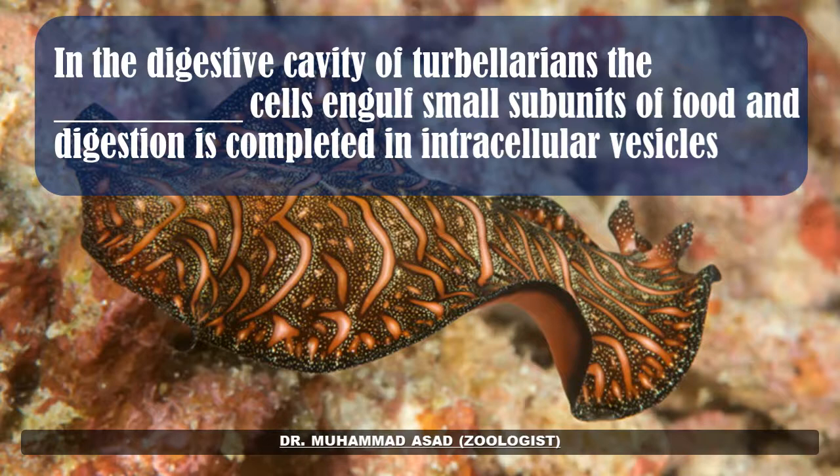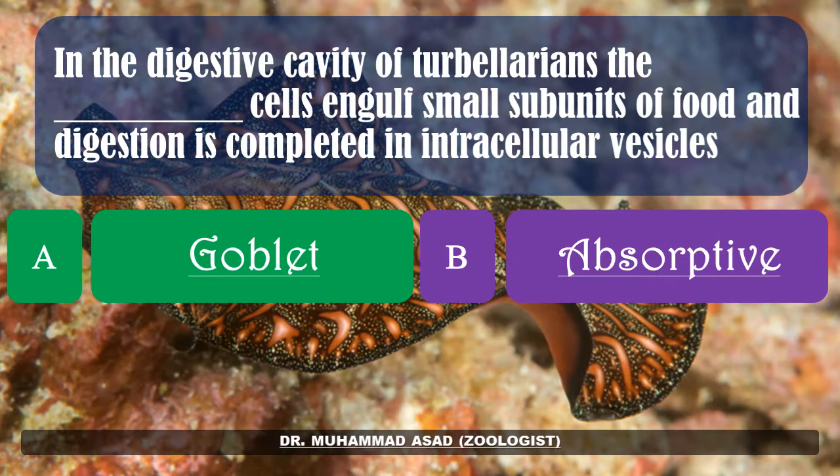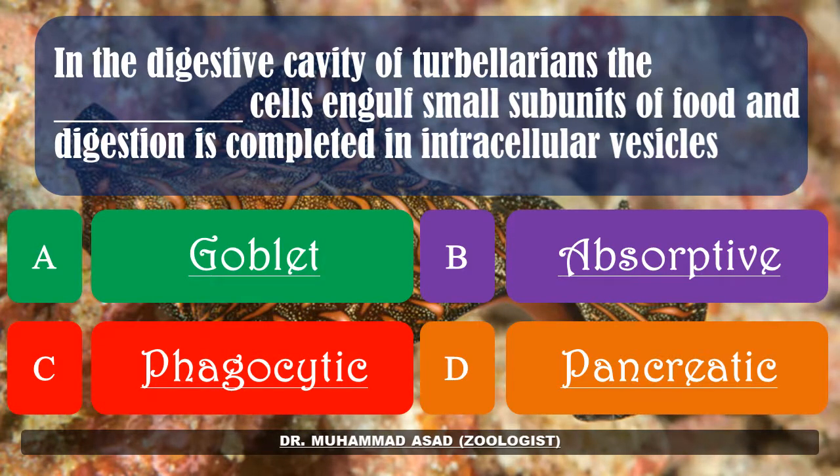In the digestive cavity of Turbellarians, the dashed cells engulf small subunits of food and digestion is completed in intracellular vesicles. Options: goblet, exorbitive, phagocytic, pancreatic. The correct answer is: phagocytic.